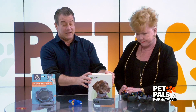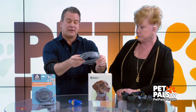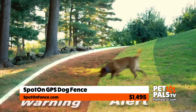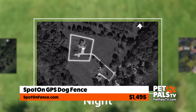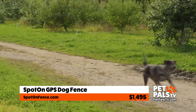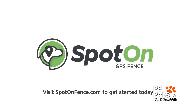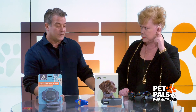This is the Spot-On GPS fence. It has an invisible fence built into the collar and uses GPS. You put it on your pet and you can make your own boundaries so they don't go outside of them. You can even carry this with you at a vacation home. That is $14.95, but they have a 25% Black Friday sale, so check that out.